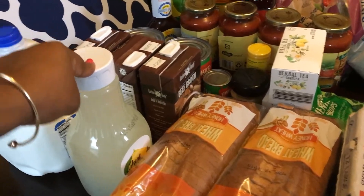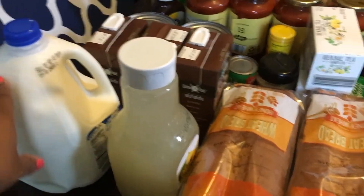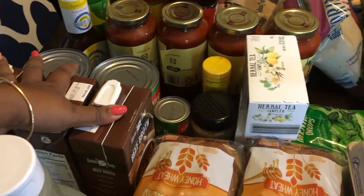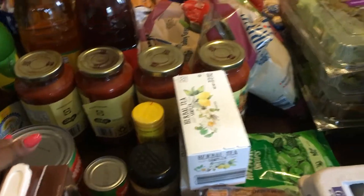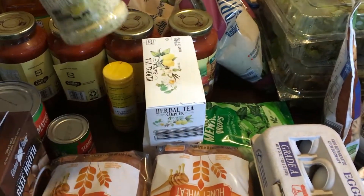I did get some lemonade — I wanted to try to do a copycat recipe of the Starbucks medicine ball or cold buster, because I feel like my body's trying to fight something. I got the gallon of milk and three quarts of beef broth because I'm going to be making some veggie and beef soup as one of my freezer meals.